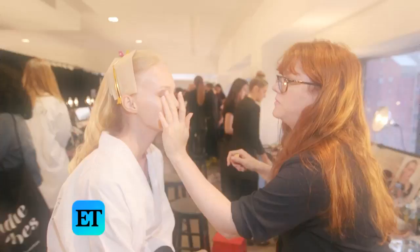Hi, I'm Carly Giglio with Stila Cosmetics, and we're here backstage at New York Fashion Week. I'm going to show you some of my kit essentials.